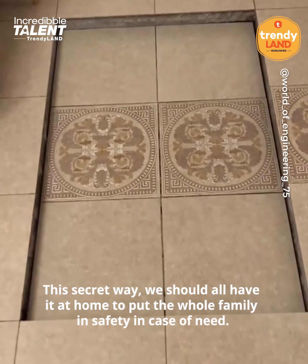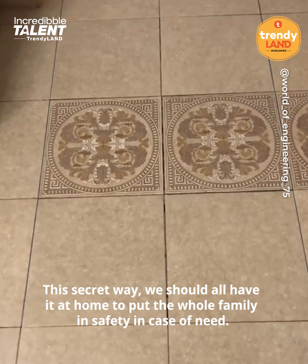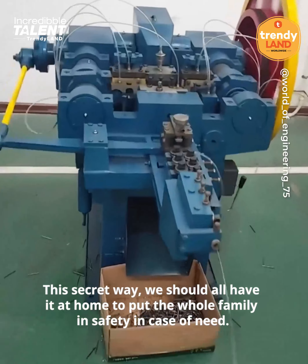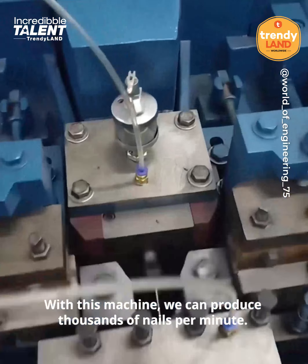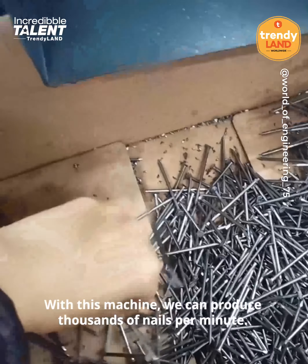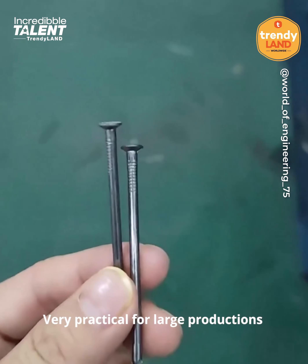This secure way, we should all have it at home to put the whole family in safety in case of need. With this machine, we can produce thousands of nails per minute, very practical for large productions.